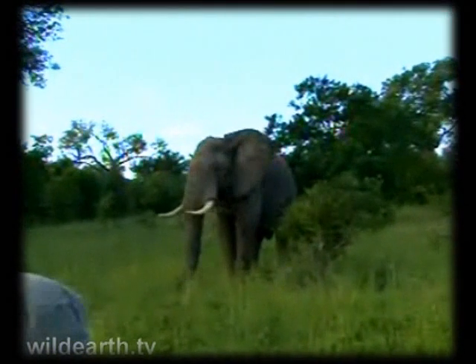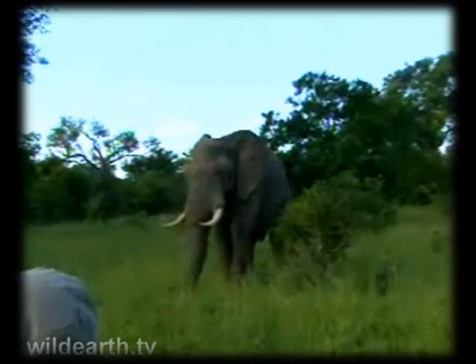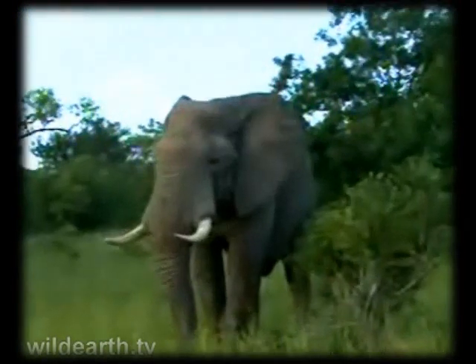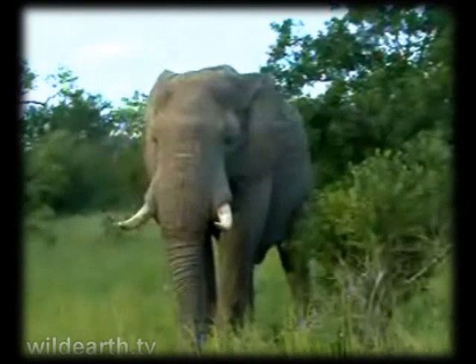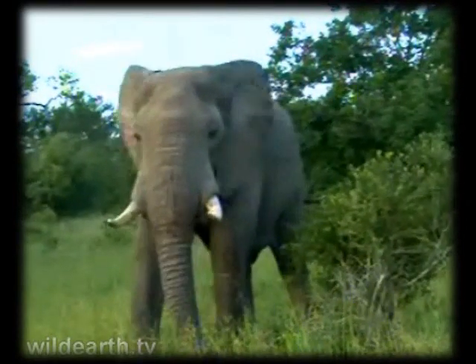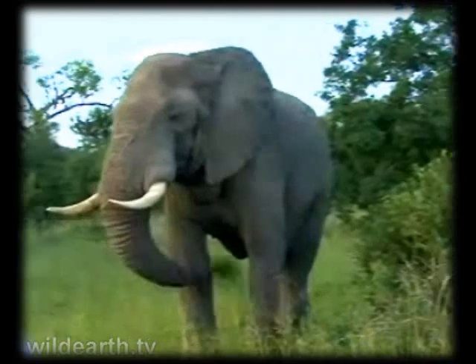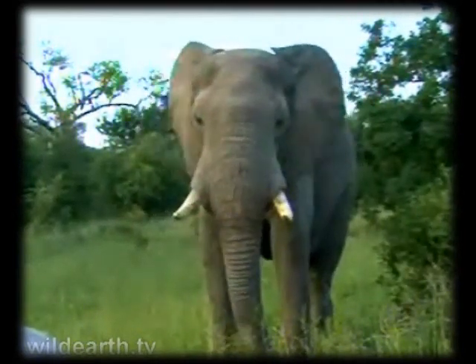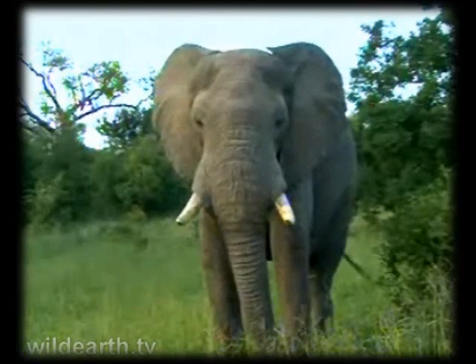I remember him - I've drawn this elephant. He seems to be in musth, I can smell him. His legs aren't very wet in the back, so there's not a lot of penile dribbling, but he's certainly in some stage of musth. I actually named this elephant some time ago from a sketch I made of him when he was at the water hole. I called him OVO.